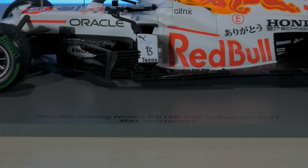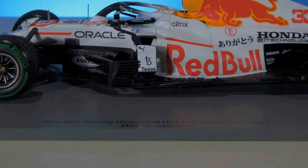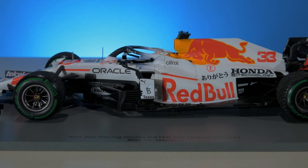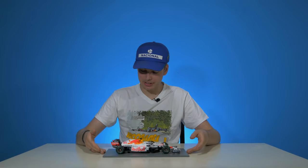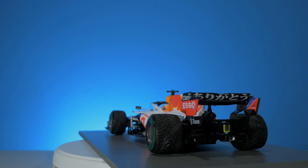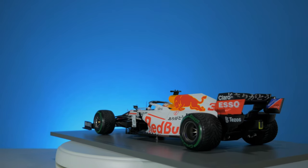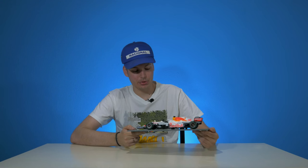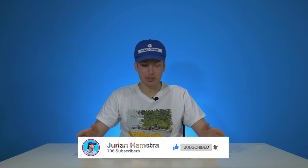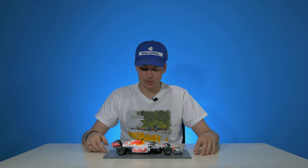Last but not least, we have this beautiful little plaque that reads: Red Bull Racing Honda RB16B, second place, Turkish Grand Prix 2021, driver Max Verstappen. That's basically your model car. I'm really happy about this because ever since I saw the white Red Bull, I knew I had to get a 1:18 scale model of it. We also have a Sergio Perez variant — he would finish third in that race. Number one was actually Valtteri Bottas. I sincerely hope you get the chance to get one if you want to. That's basically my review of the white Arigato livery 1:18 scale by Spark.